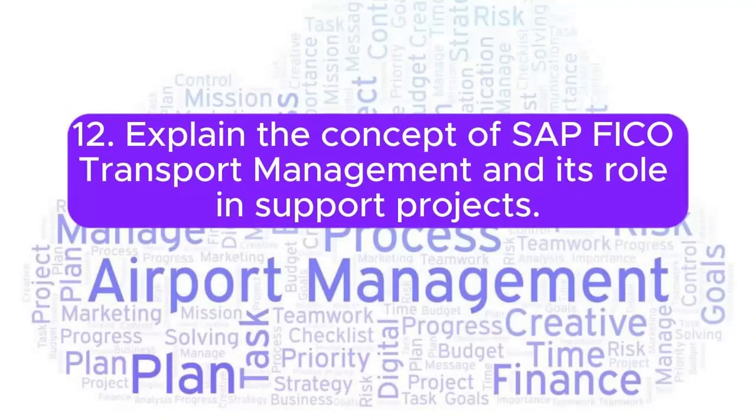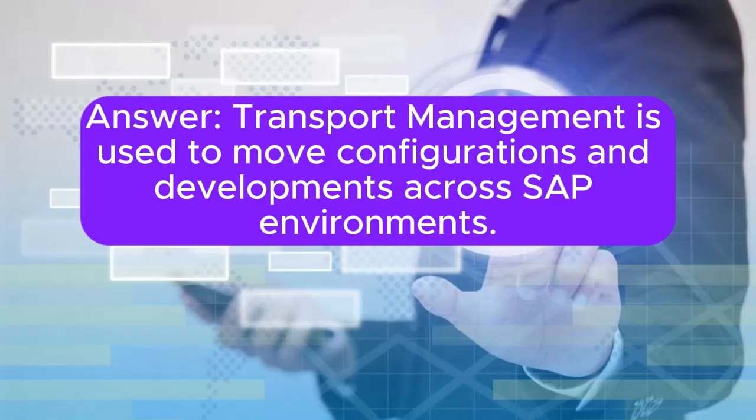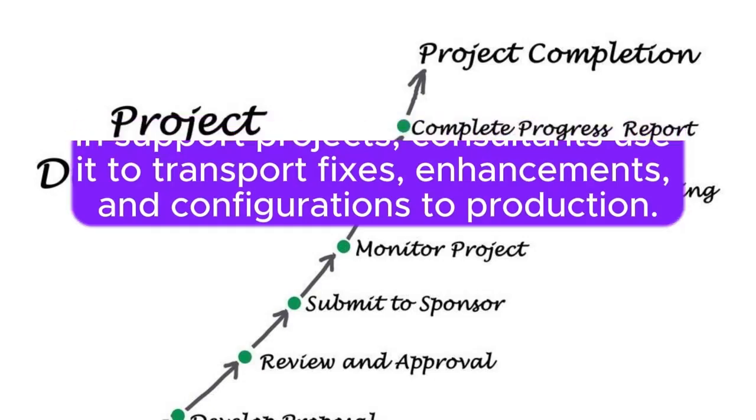Question 12: Explain the concept of SAP FICO transport management and its role in support projects. Transport management is used to move configurations and developments across SAP environments. In support projects, consultants use it to transport fixes, enhancements, and configurations to production.